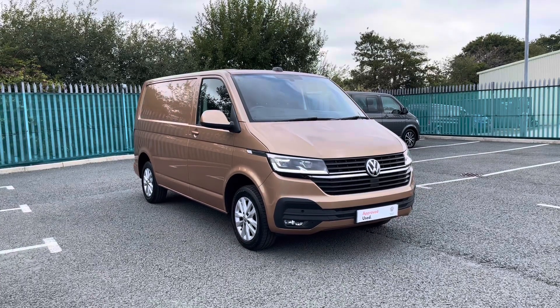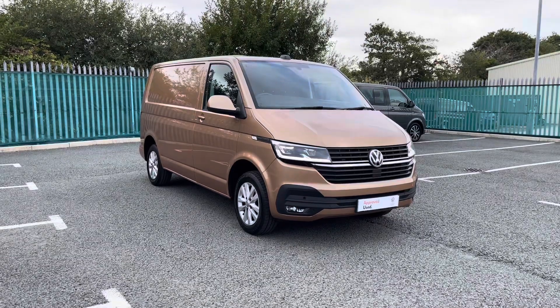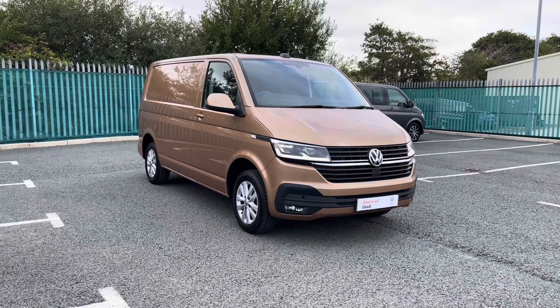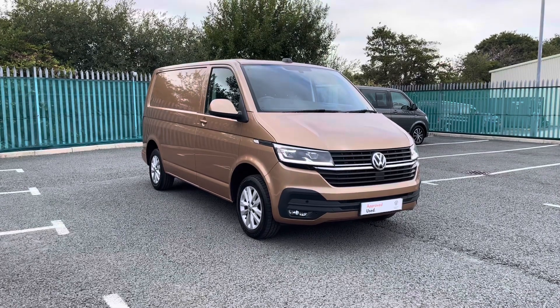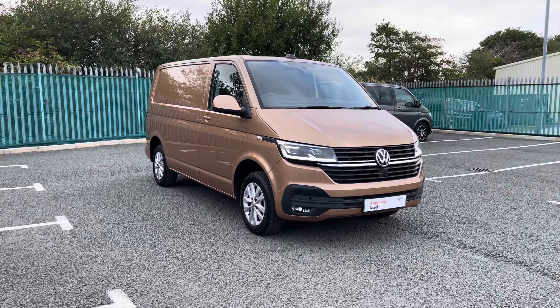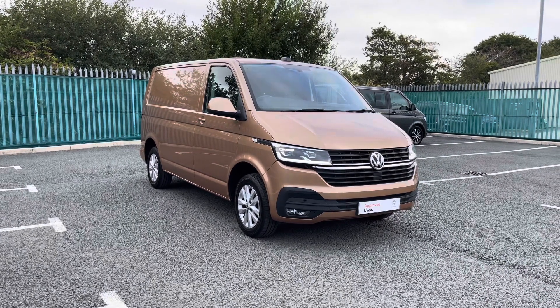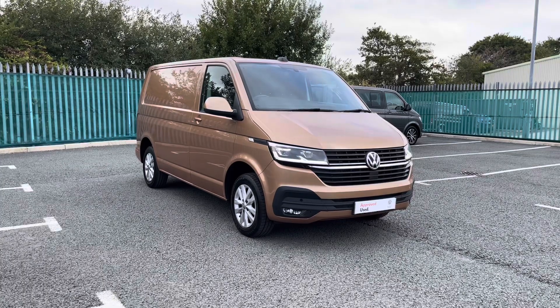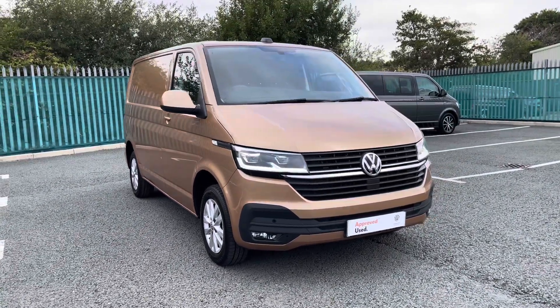Hello and welcome to Volkswagen Van Centre in Wrexham. My name's Rhys and today I'll be showing you around this Volkswagen Transporter 2 litre TDI 150 PS Highline panel van finished in the metallic copper bronze paint. After this video, if you require any further information or would like to request a free finance quote, please don't hesitate to give us a call on 01978 340 606 and a member of our sales team will be more than happy to help.